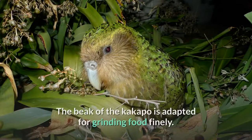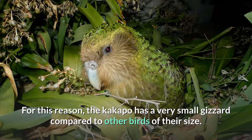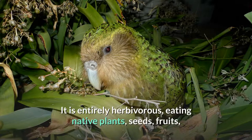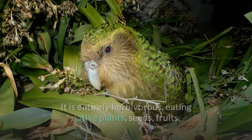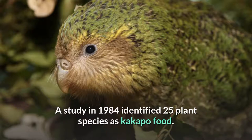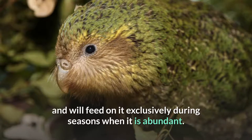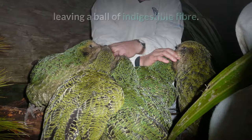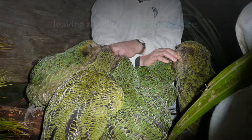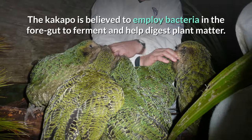Feeding. The beak of the Kakapo is adapted for grinding food finely. For this reason, the Kakapo has a very small gizzard compared to other birds of their size. It is entirely herbivorous, eating native plants, seeds, fruits, pollen, and even the sapwood of trees. A study in 1984 identified 25 plant species as Kakapo food. It is particularly fond of the fruit of the rimu tree and will feed on it exclusively during seasons when it is abundant. The Kakapo strips out the nutritious parts of the plant with its beak, leaving a ball of indigestible fiber. These little clumps of plant fibers are a distinctive sign of the presence of the bird. The Kakapo is believed to employ bacteria in the foregut to ferment and help digest plant matter.